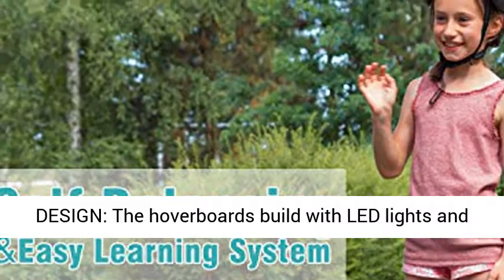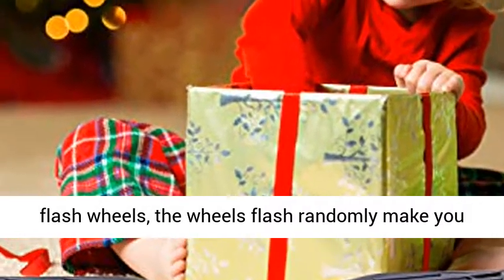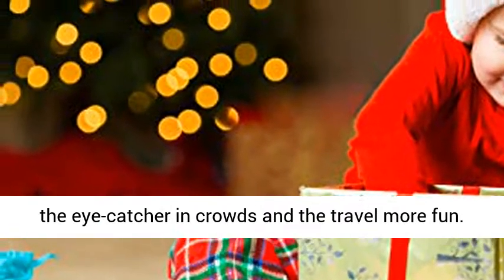Safe and stable. Stylish design: the hoverboard is built with LED lights and flash wheels. The wheels flash randomly, making you the eye-catcher in crowds and the travel more fun.